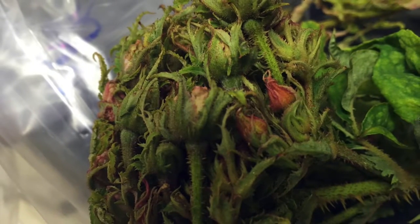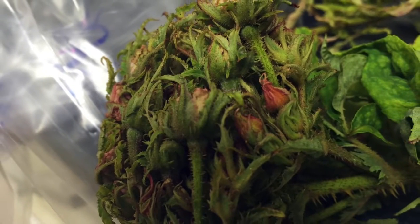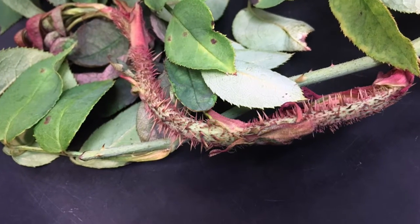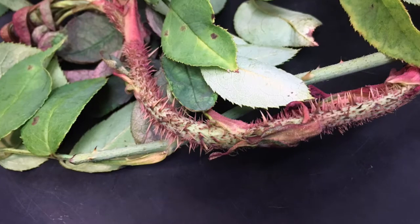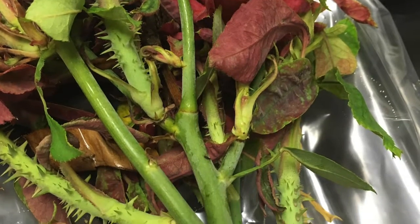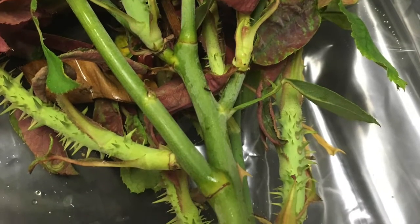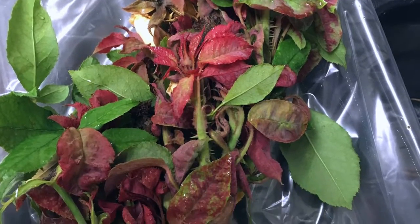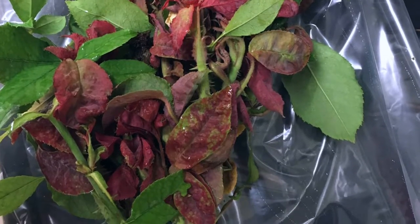Here is an example of what the symptom witch's broom looks like. This is an example of excessive thorniness. Here is a picture of stems that are thicker than they should be. This is what it looks like when there is red or pink tie-dye on the rose.